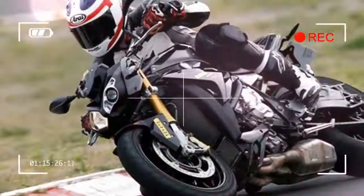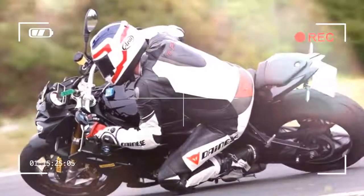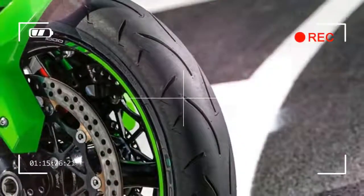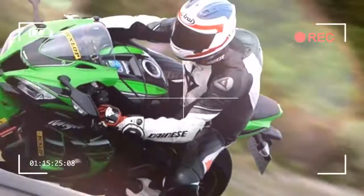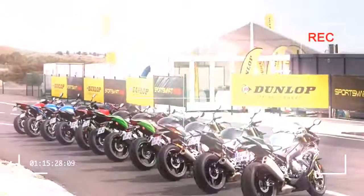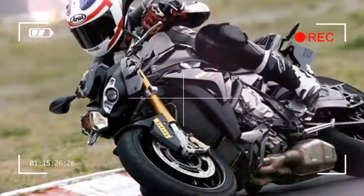In all, Dunlop claim the tire lasts 10% longer than the old one, has sweeter steering, and is faster around their test track. We performed a back-to-back test with the old and new tires on some super challenging French roads and found that the new tire feels more nimble and playful. It also holds a tighter line out of corners and needs less effort to steer.